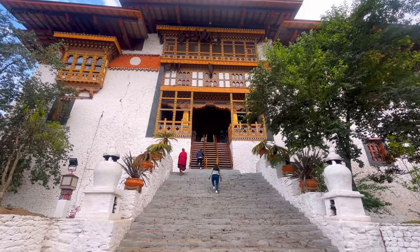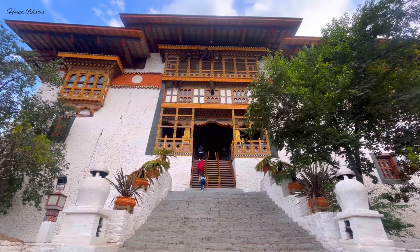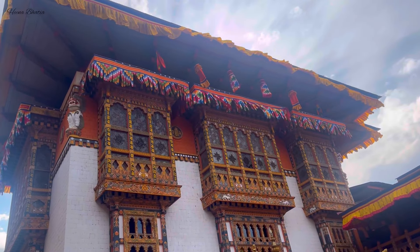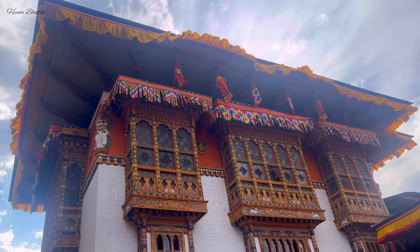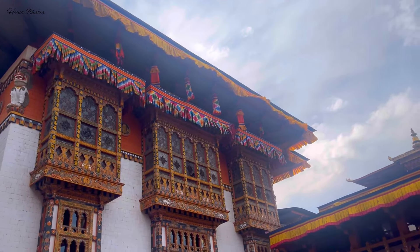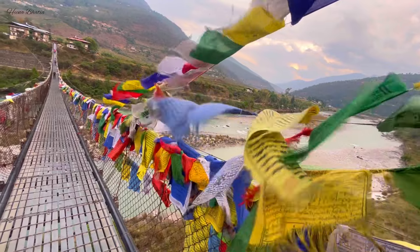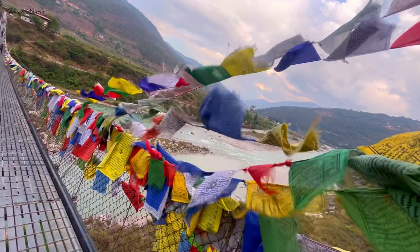The height at Dochula Pass does not cause much motion sickness or high altitude problems, so don't worry. Then you will reach Punakha. First visit Punakha Dzong, which is a very amazing place — the entry ticket was around 500 rupees. Although photography shooting was not allowed inside, it is like a fairy tale place — very beautiful. You will need approximately 2-3 hours there. After that, visit the suspension bridge near Punakha Dzong — it is a walkable distance. It is a long suspension bridge decorated on both sides with Buddhist flags, a great spot for photography. Then check into the hotel.